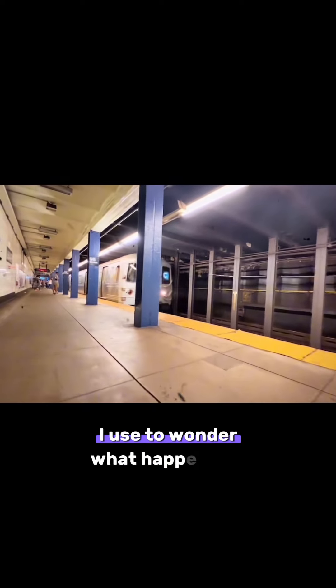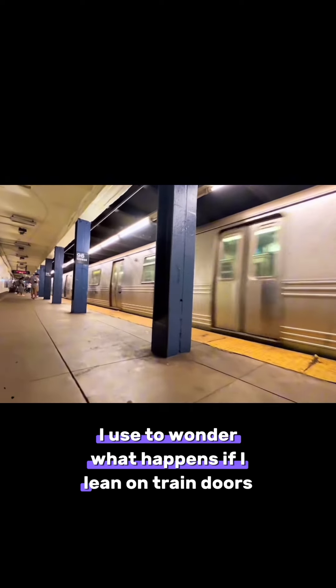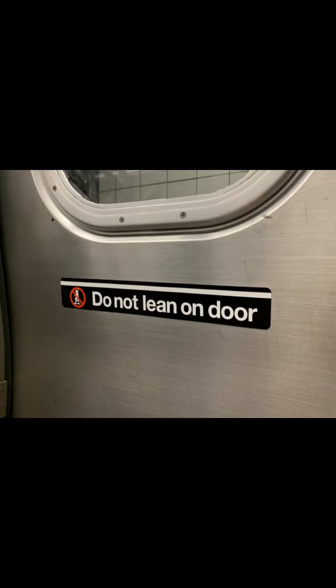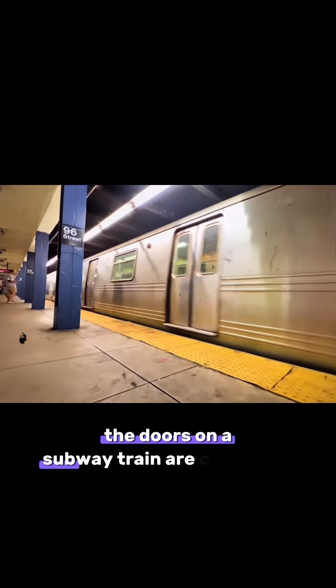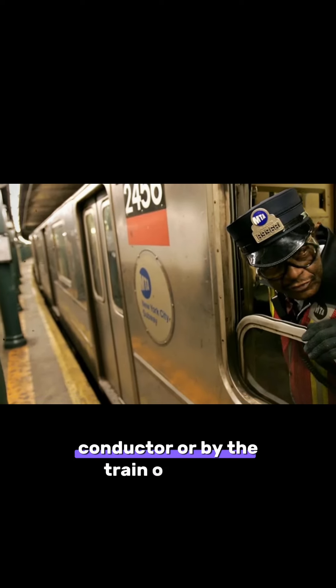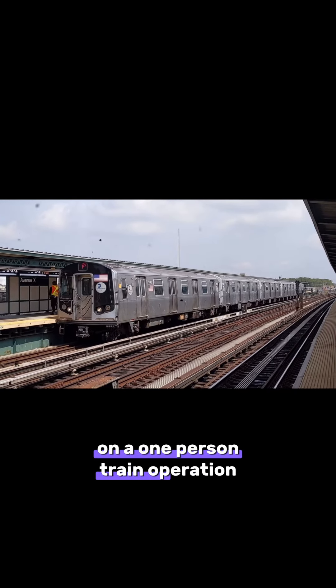I used to wonder, what happens if I lean on train doors? How do they work? The doors on a subway train are controlled by the conductor, or by the train operator on a one-person train operation.